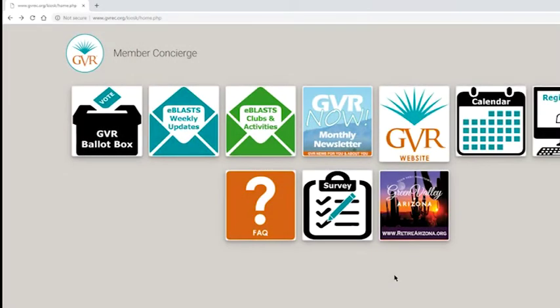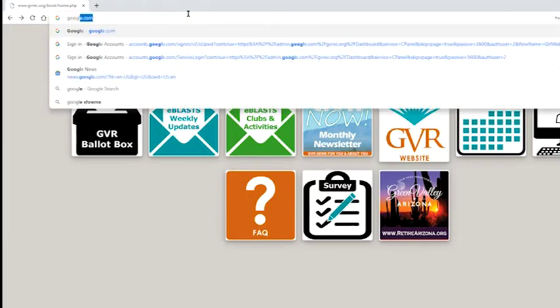To begin browsing the internet, use the provided mouse to click on the address bar at the top of the page and use the provided keyboard to type in the address of the website that you would like to visit, as demonstrated here.